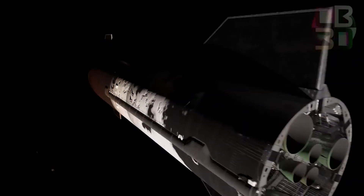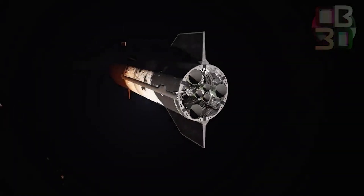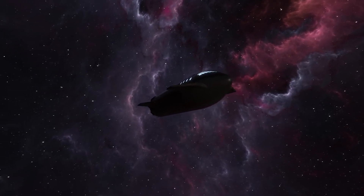Raptor's design was revealed in September 2016 during an address given by Elon Musk at the International Astronomical Congress outlining SpaceX's Mars transport architecture.